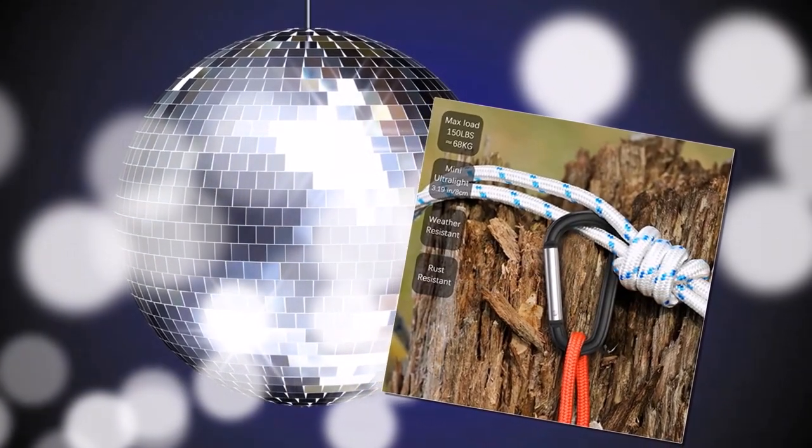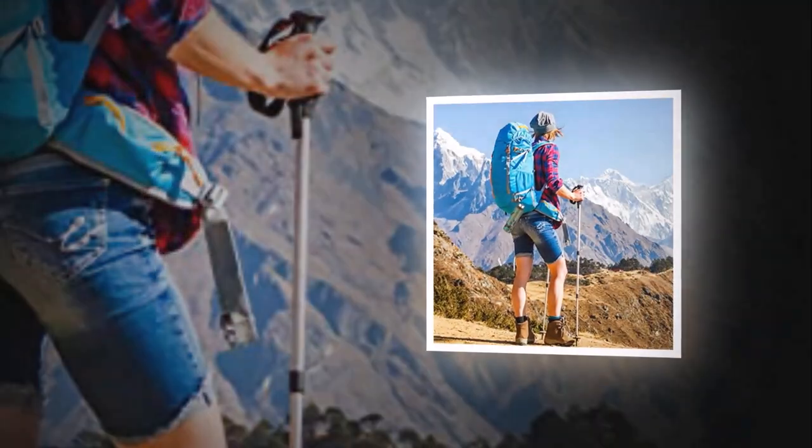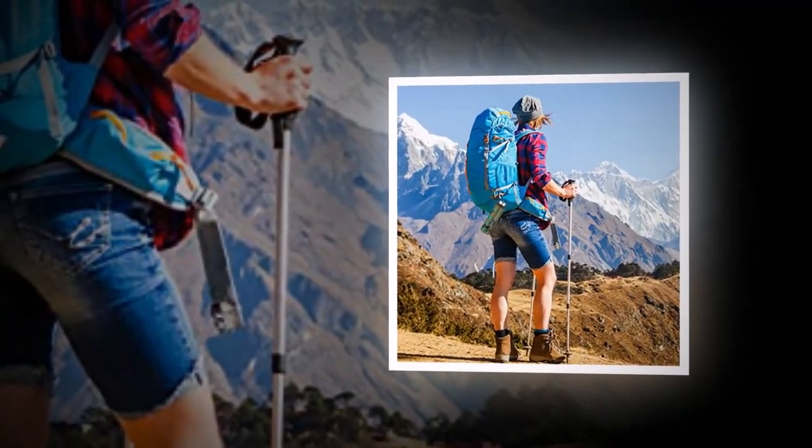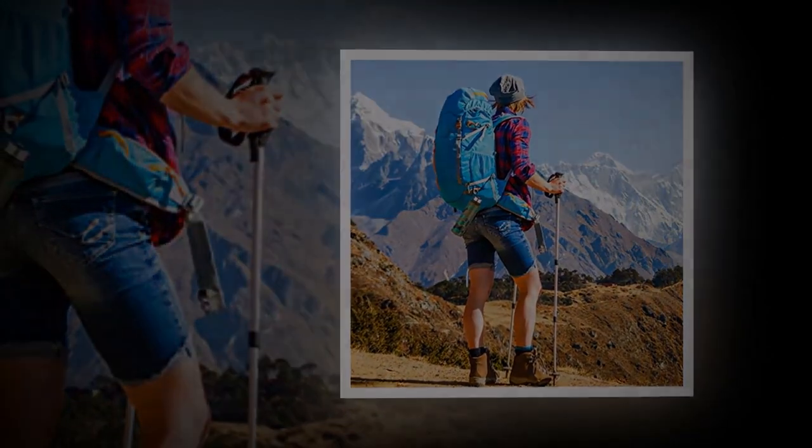The variety of vibrant colors makes it easy to find and distinguish from other items in your bag. And at an affordable price point, it's a great value for the quality you're getting. Overall, I highly recommend this Sproker Keychain Carabiner Clip for anyone in need of a reliable and convenient way to keep their keys or other small items close at hand.